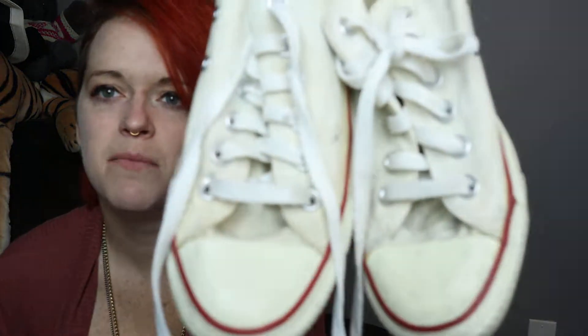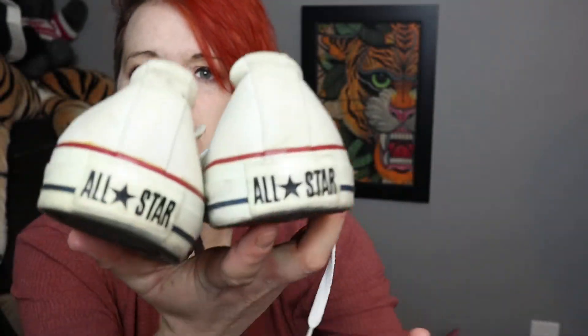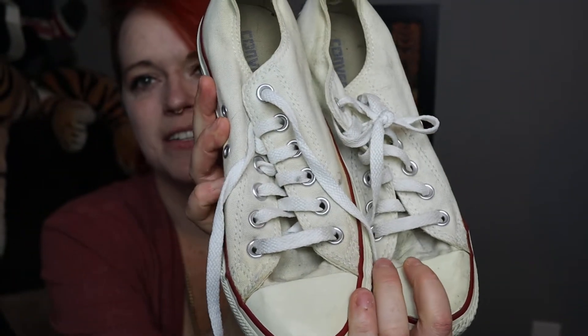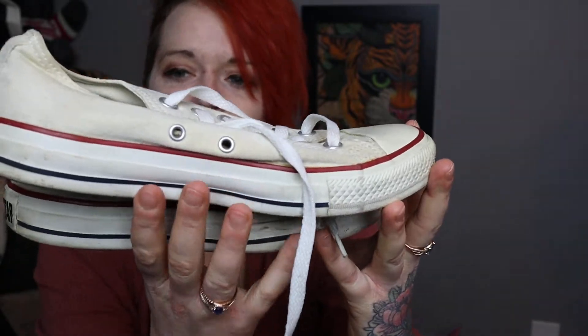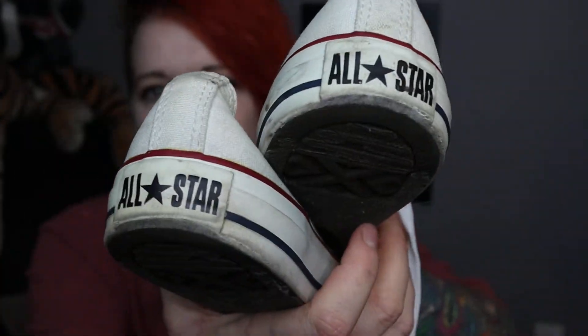I think I can just run these through the wash with some bleach. I really enjoy selling Converse All-Stars — All-Stars are the more expensive Converse, while One Stars are the ones that come from Target. These are white ankle-high, and they've got red and what looks like black around the rubber.